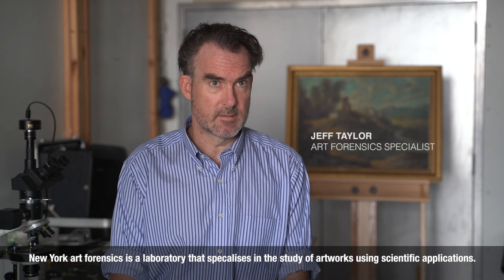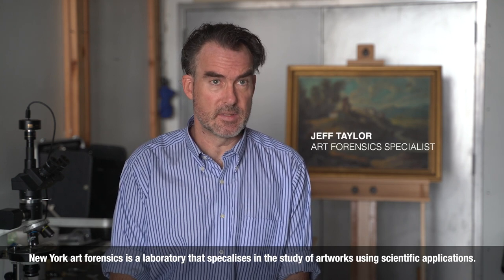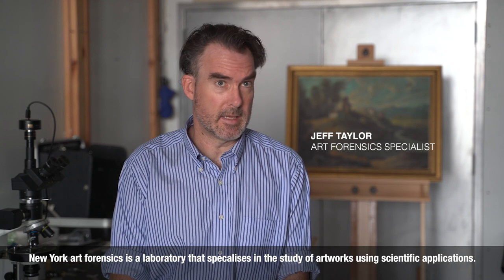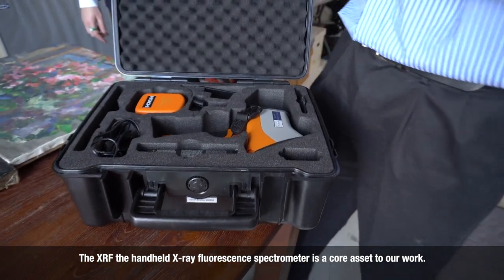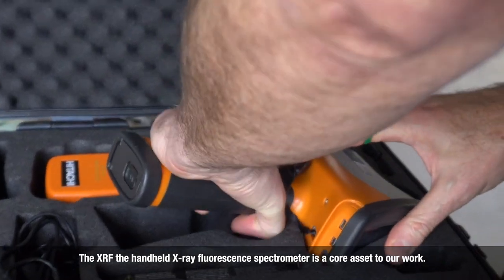New York Art Forensics is a laboratory that specializes in the study of artworks using scientific applications. The XRF — the Handheld X-ray Fluorescence Spectrometer — is a core asset to our work.